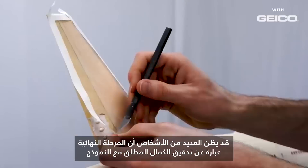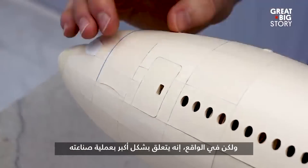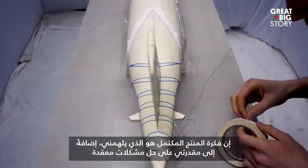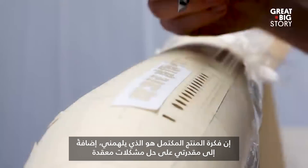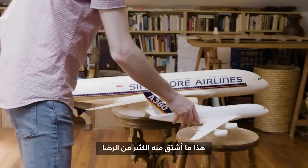A lot of people probably think that my endgame was absolute perfection with the model, but in fact it was more just about the process of making it. It's the thought of the completed product that inspires me, and just being able to solve such a complex problem — it's just what I derive a lot of satisfaction from.